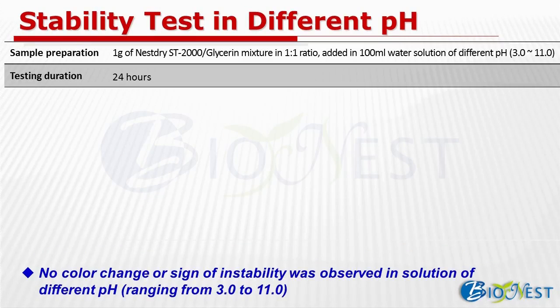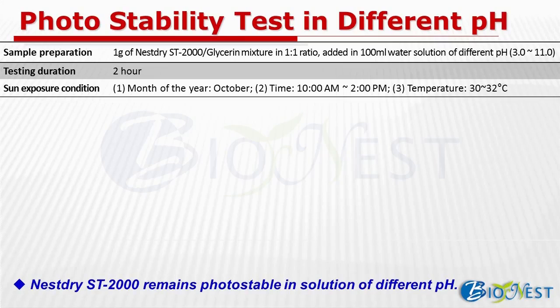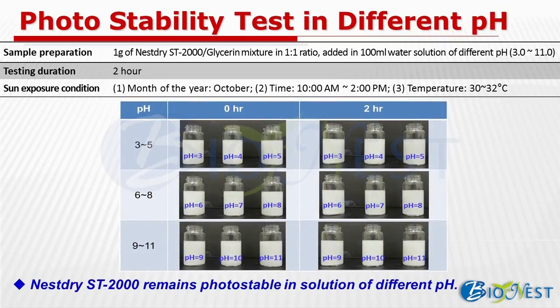This is the stability test in different pH conditions. The sample is prepared as a suspension in an aqueous system and the duration is 24 hours. As you can see, there is no color change after testing in different pH conditions. It means that ST2000 is very stable in various formulations with a wide pH range. A similar photostability test was also carried out — even under irradiation of sunlight at noontime for 2 hours, ST2000 remains photostable.